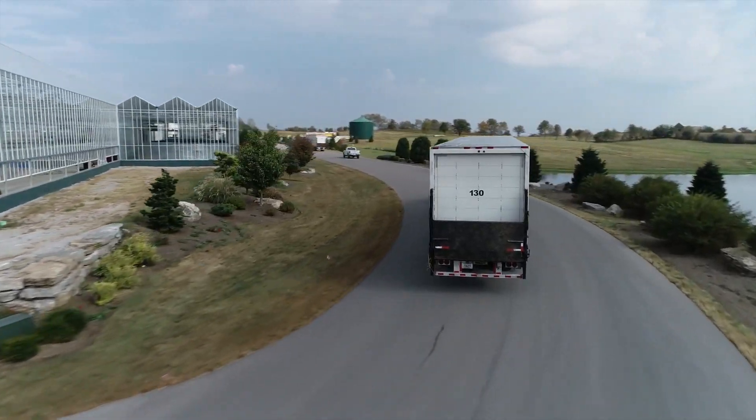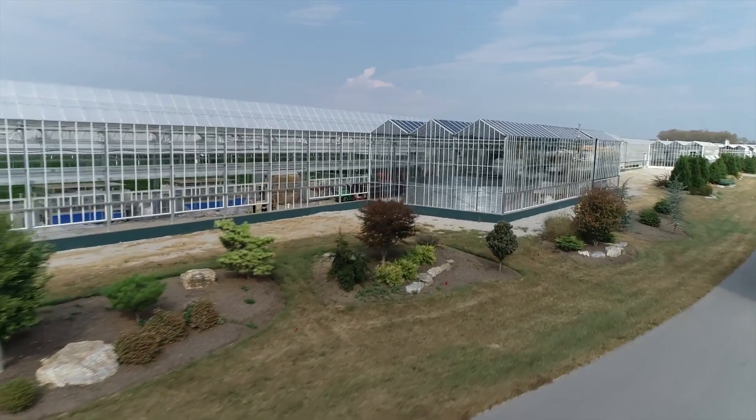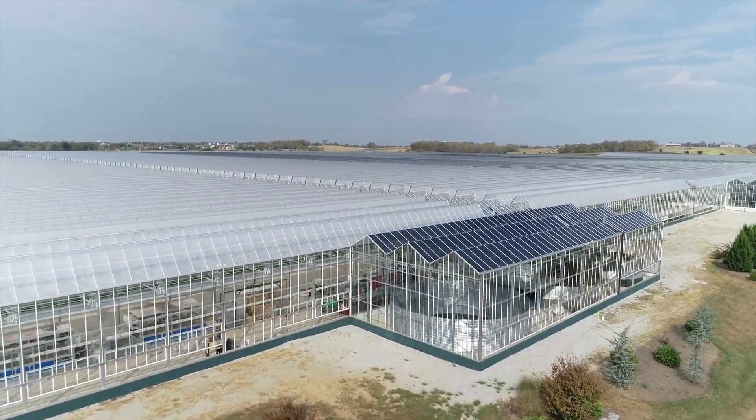We're now off to our 2 million square foot greenhouse and Ag Processing Center. Our facility is located in the heart of Bourbon County, Kentucky, 35 minutes outside the city of Lexington on 100 plus acres of farmland.